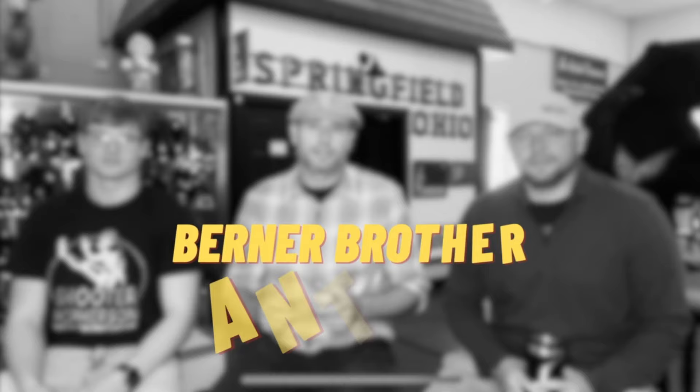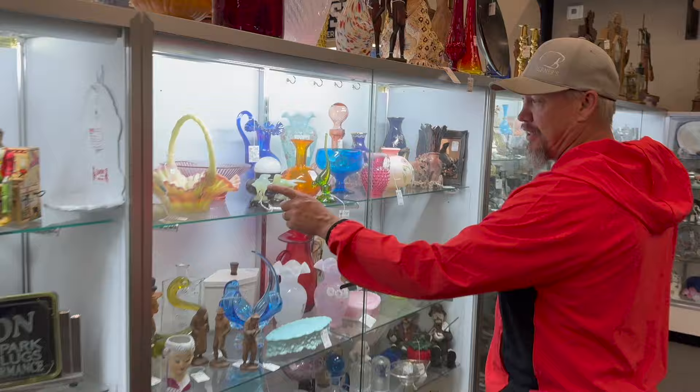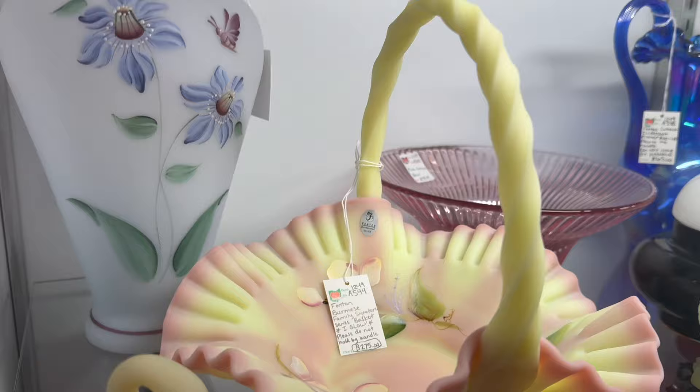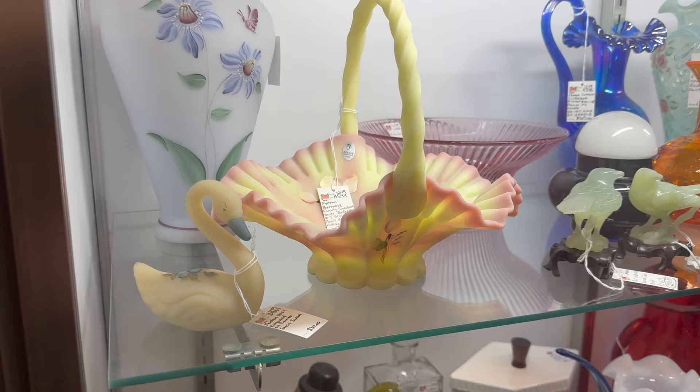Right here in our booth 2210, check out this massive Fenton Burmese hand-painted basket — that is gorgeous. That would be a cool basket to get some chocolate in. I'd say anyone would like to get some eggs in that basket. Yeah, that's pretty cool.